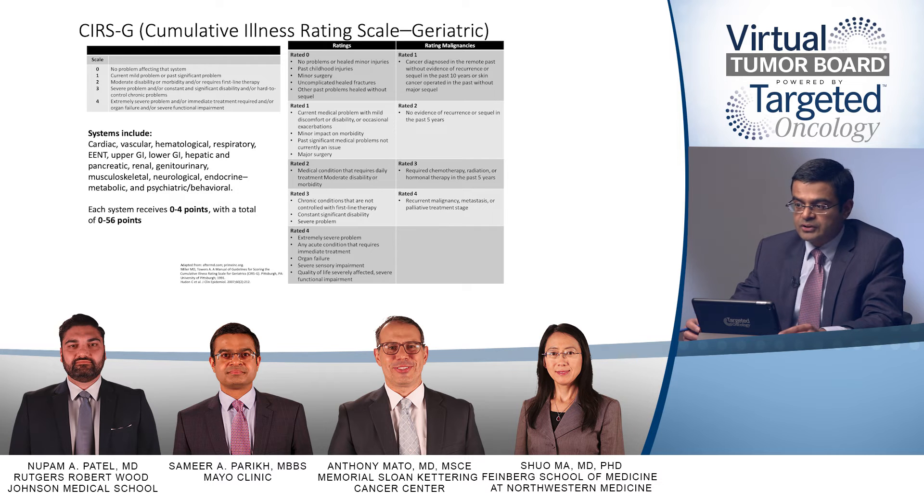In general practice, I don't think the CIRS score is that important to be done, but ideally it should be followed in a clinical trial. One question I have is about age — CLL is a relative diagnosis of the elderly, with an average age of 70 to 71 at diagnosis. I think age greater than 80 — at least in my mind — I think of those patients a little bit differently.